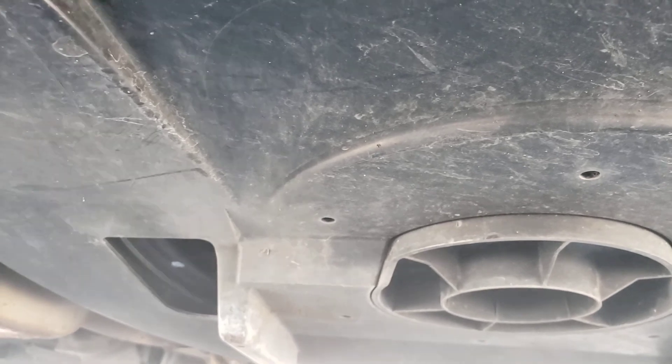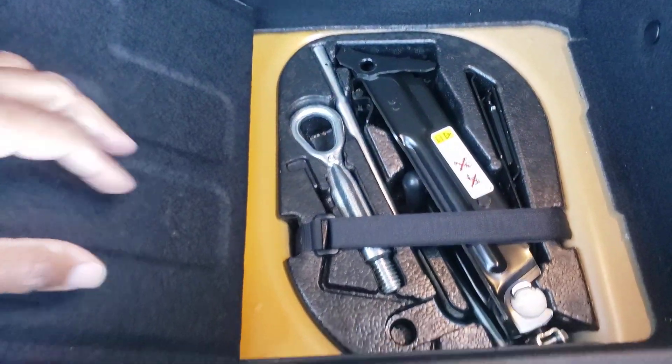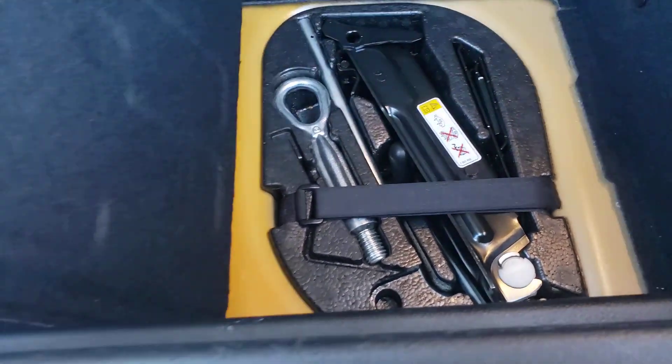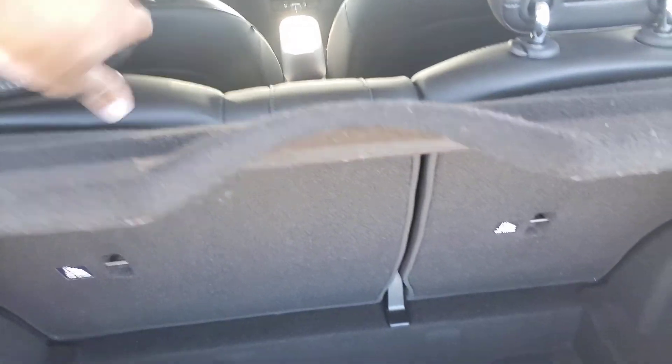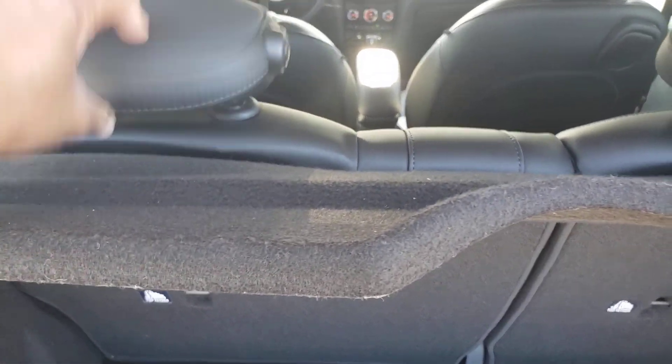It's got a plastic cover to protect it from any dirt or grime. To get to it, simply go in the boot, take out the housing for the jack, and underneath there's one single bolt that you screw in to lower that housing down and access the spare tire.